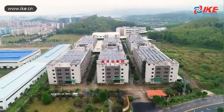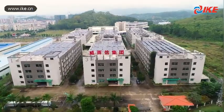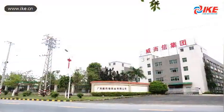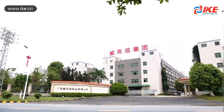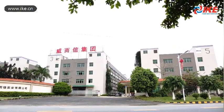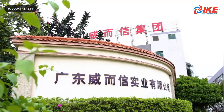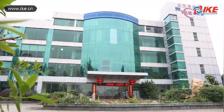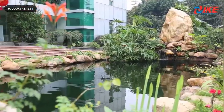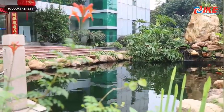Guangdong IKE Industrial Company Limited, with 63,000 square meter production area. Following the principle of winning power with quality and trust with integrity, we have been marching on a path which focuses on enterprise culture and emphasizes market demand-based technology innovation.